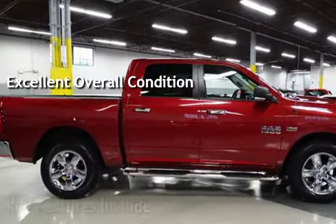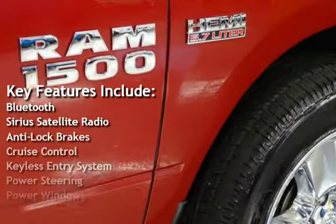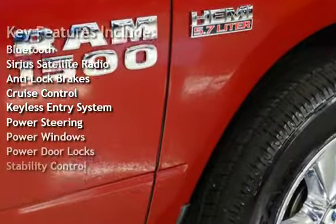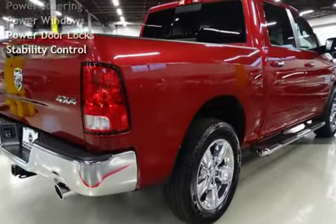Key features include Bluetooth, Sirius satellite radio, anti-lock brakes, cruise control, keyless entry, power steering, power windows, power door locks, and stability control.